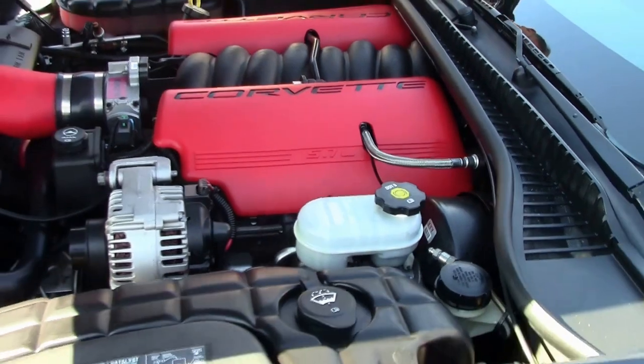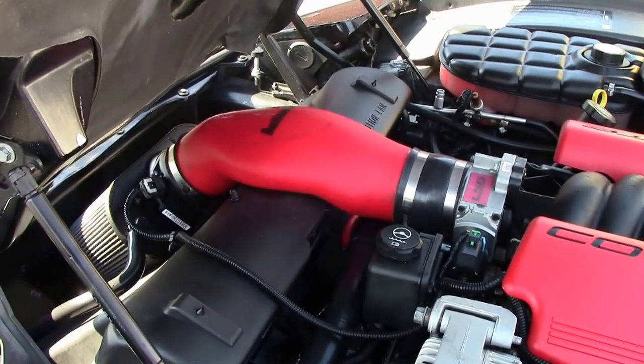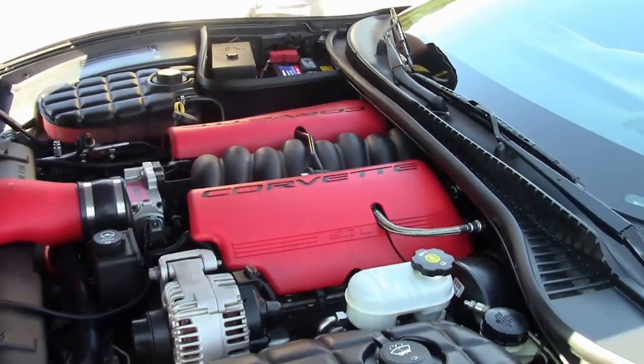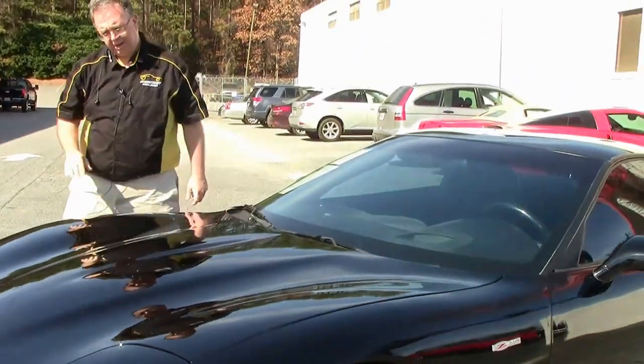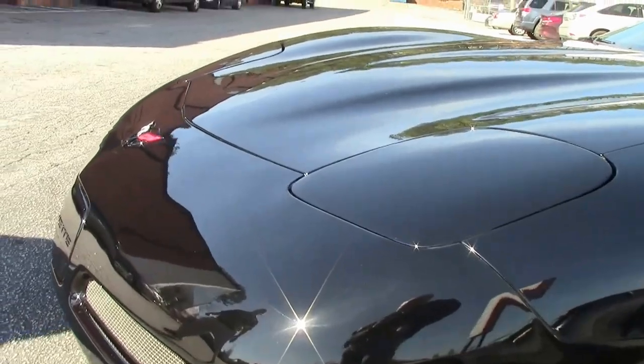Very well taken care of. We have an AC Delco battery, Haltech is the air intake, and as you can see the paint on the car is in absolutely beautiful shape.